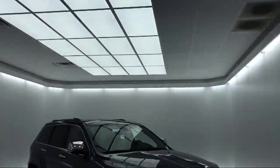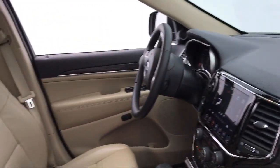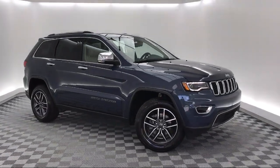It comes equipped with an 8.4 inch touchscreen display, alloy wheels, Sirius XM satellite radio, navigation, and a rear spoiler.